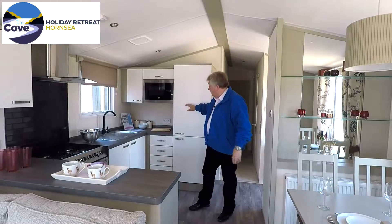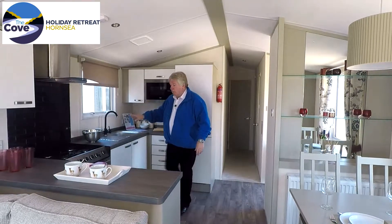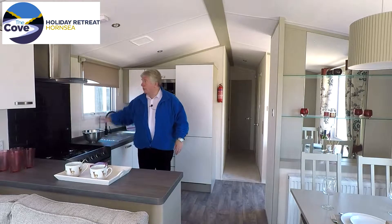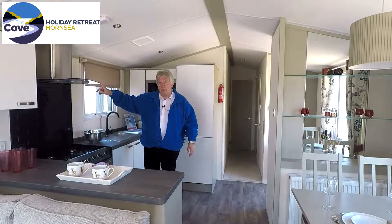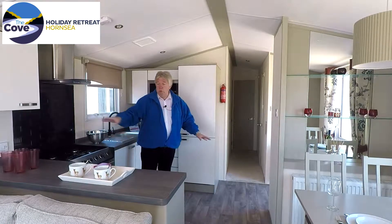In the kitchen, we've got a built-in fridge freezer and integrated microwave. There's also a really modern gas cooker with an extractor hood and plenty of worktop, cupboard and storage space.